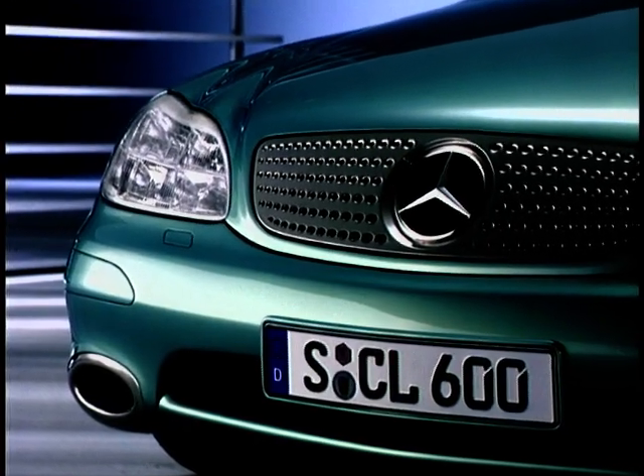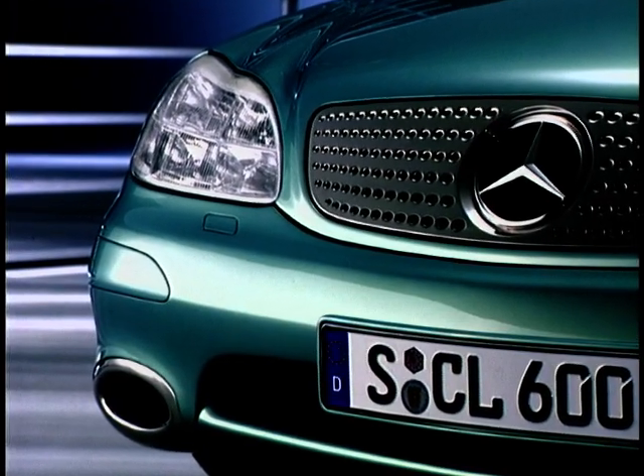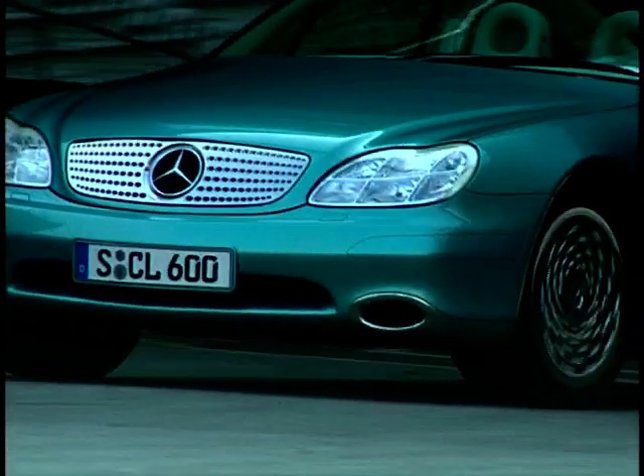If you think that's clever, even the headlights have variable light distribution, giving out extra light as the speed of the car increases, and also adjusting depending on front wheel turning angle. This gives you maximum light when cornering at night.